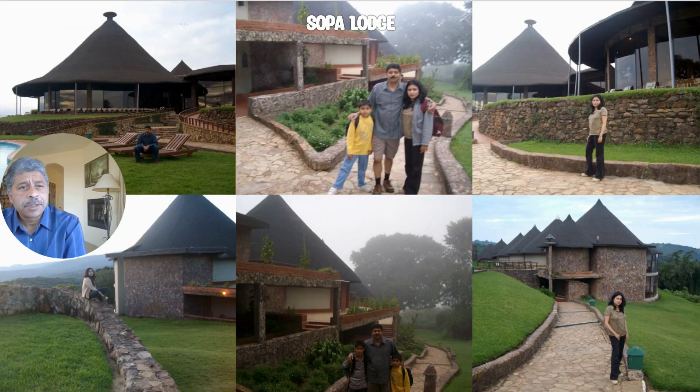Overlooking this magnificent landscape from the crater's rim are some of the iconic lodges. We got to stay at the Sopa Lodge, located on the eastern side.